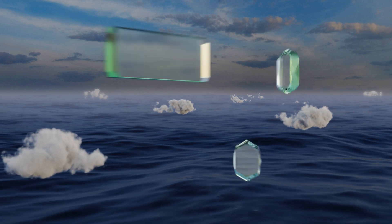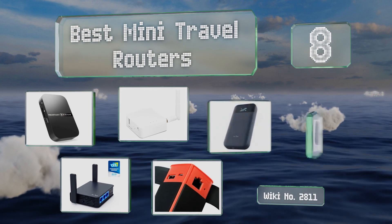EasyVid presents the 8 best mini travel routers. Let's get started with the list.